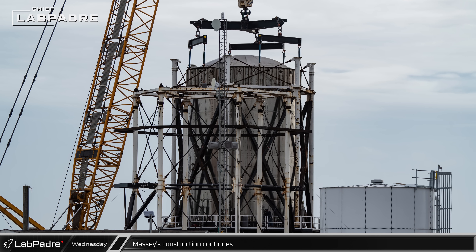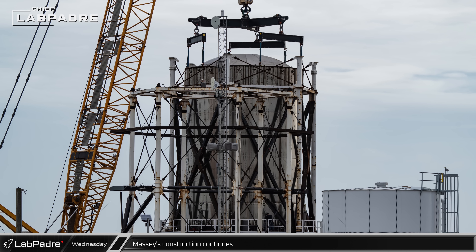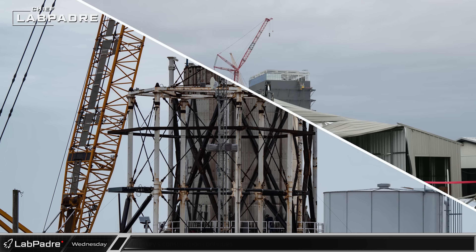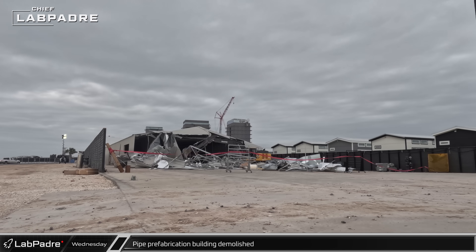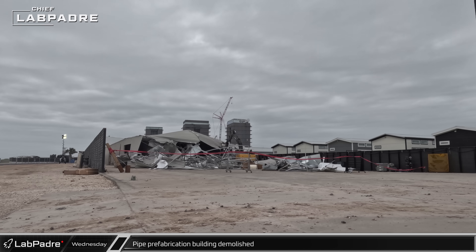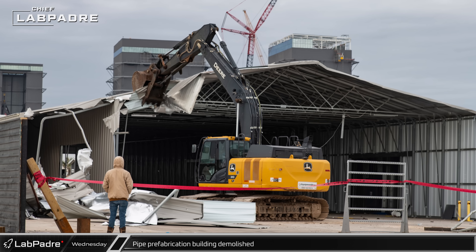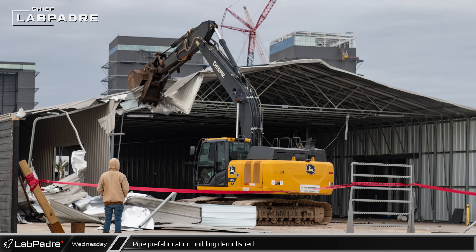Meanwhile, the payload bay test article S24.2 was hooked up to the on-site crane for removal. After a short four months of life, the pipework building that was used to fabricate new assemblies for the orbital launch site's propellant farm was demolished. A bucket excavator's claw made quick work of the structure, clearing the way for future uses of the area.